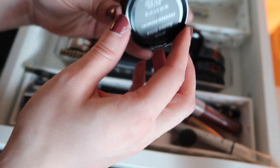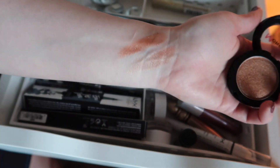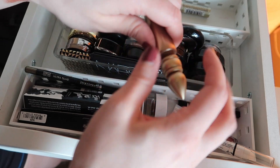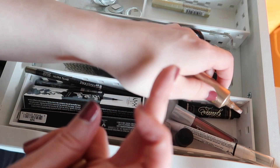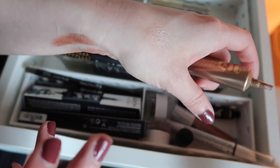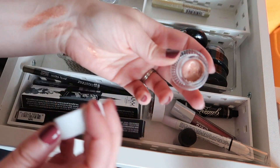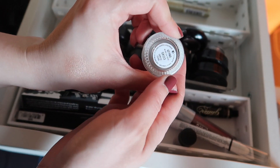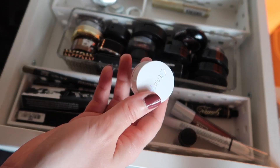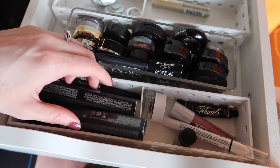The next shade I'm going to pull is this Morphe shadow in the shade Rodeo Drive — just a really pretty, very bright, very pigmented gold color. I'm also going to pull this Urban Decay eyeshadow primer potion in the shade Sin. I've had this for a while and haven't used it in a long time — you can see it's still in the old packaging. It's a really pretty champagne color that I think I could get good use out of during the work week. I'm also going to pull this gel cream eyeliner from ColourPop in the shade Get Paid — a really pretty copper color. I'd like to try to get an eyeliner look out of this. I think that's it for this drawer.